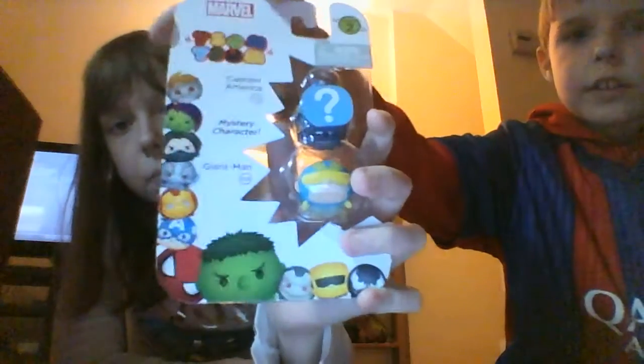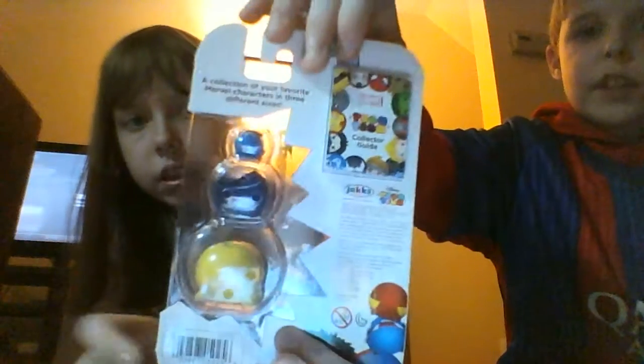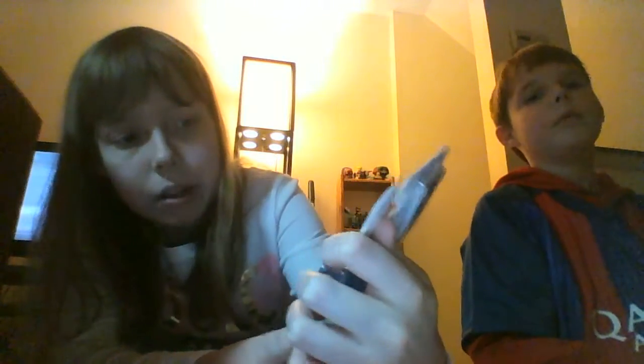With the extra five dollars, we also got a Marvel mystery figures blind bag. It has a guide included and it says it comes with Captain America, which is 101, a mystery character, and Giant Man, which is 233. It's a collection of your favorite Marvel characters in three different sizes and includes a collector guide. You can also collect all the Simpsons ones too.